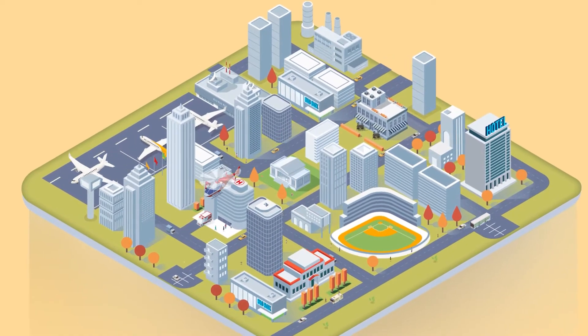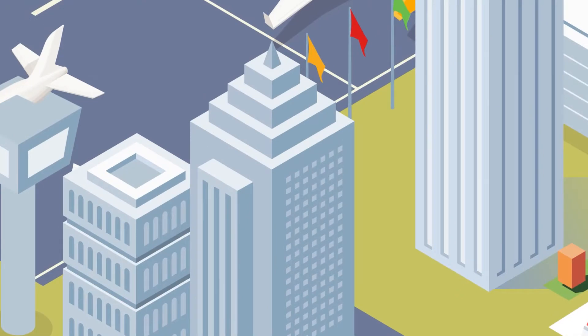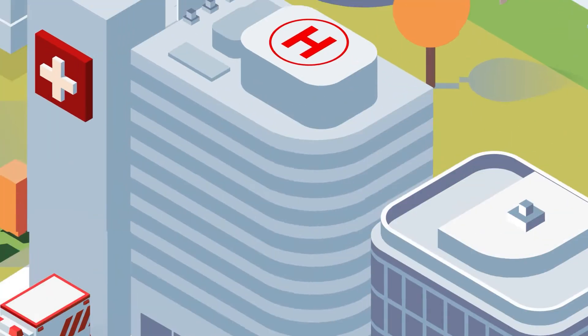Hey IT teams! What if you could search and locate connected devices in your global workplaces, in stores, universities, or healthcare centers?